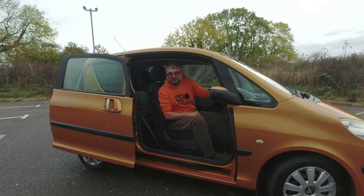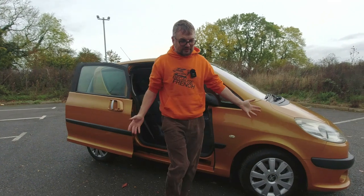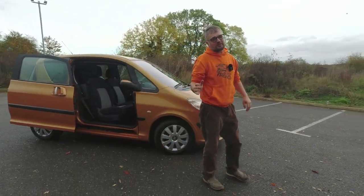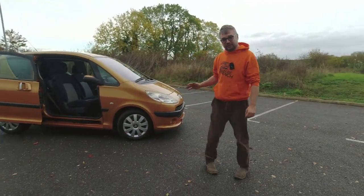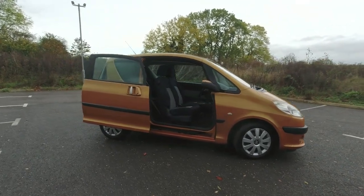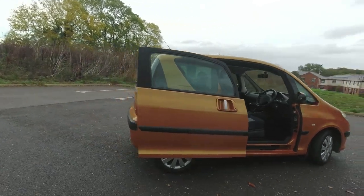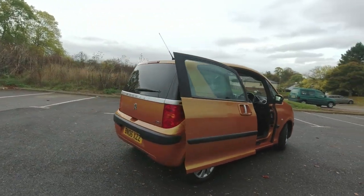It's an interesting bit of trickery but ultimately a very expensive one. This car cost around £10,000 to £13,000 new back in 2004–2005, and Peugeot made a pretty massive loss on pretty much every one they sold. So ultimately it didn't really work.